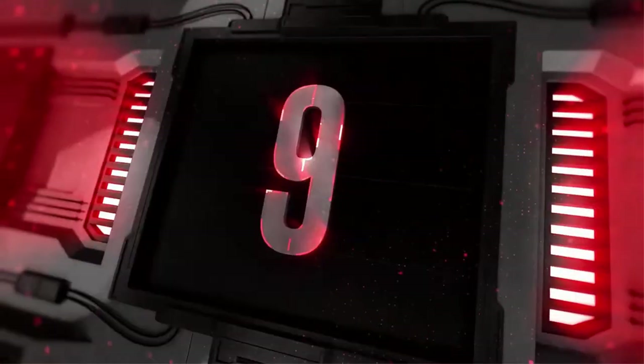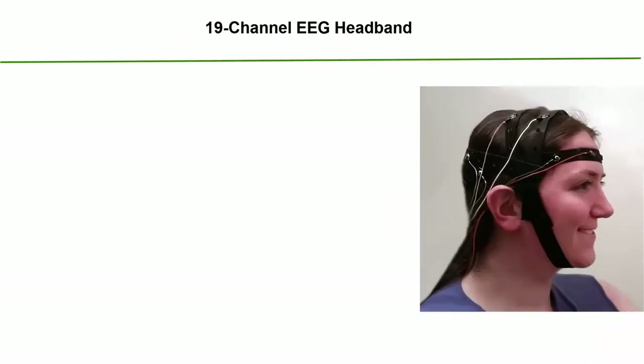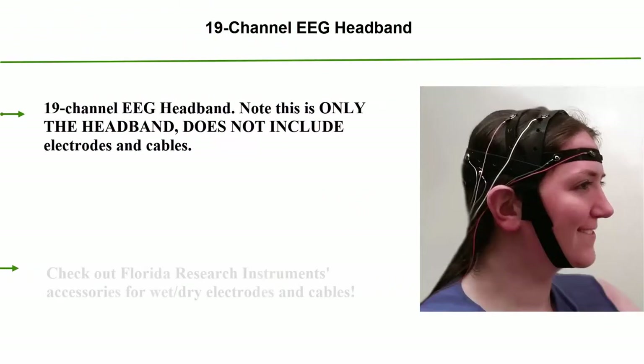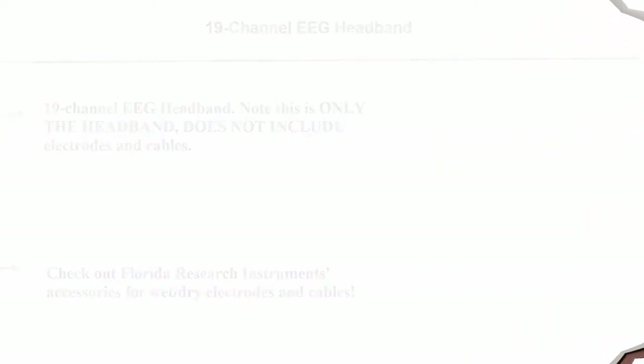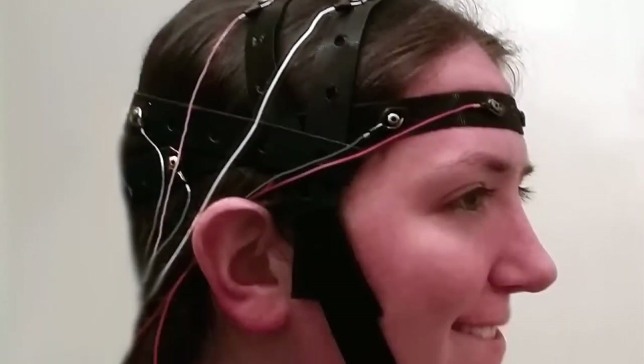Top 9: 19-Channel EEG Headband. Note: this is only the headband and does not include electrodes and cables. Check out Florida Research Instruments accessories for wet and dry electrodes and cables.